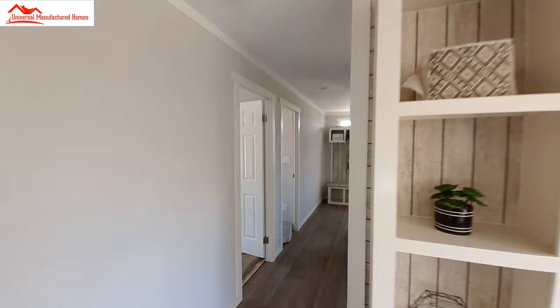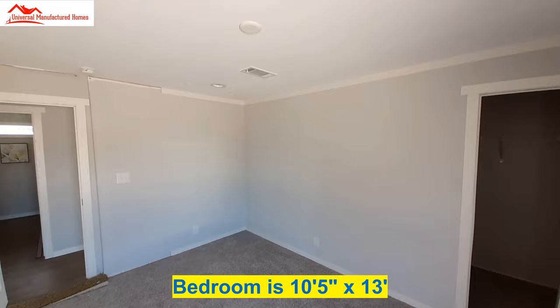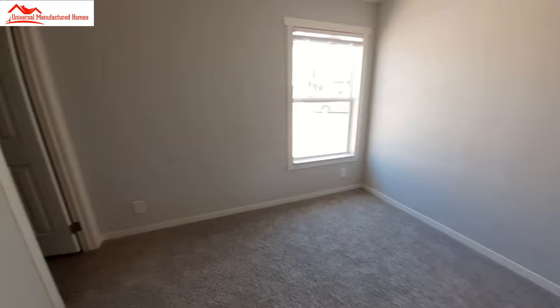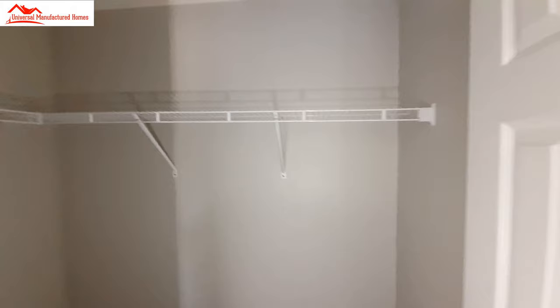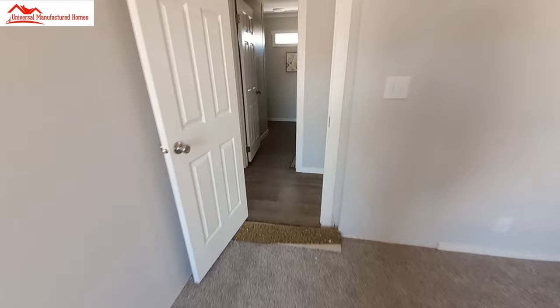As we continue down the hallway, we'll catch bedroom number two. Again, there's a nice walk-in closet with lots of space. They did a really nice job of laying out the floor plan and giving you ample space in all your rooms, including closets.